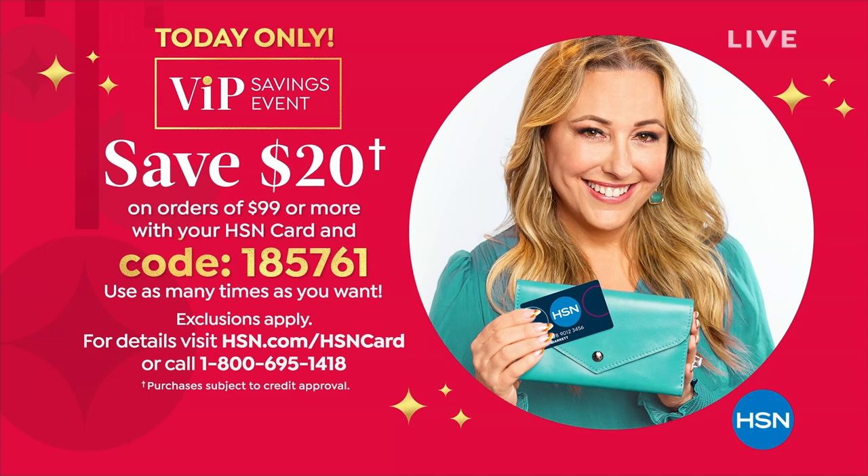VIP promo: if you put any purchases on your HSN card today, put this promo code in as you're checking out. If you get to $99 or more on any purchase — whether a single purchase or multiple items — you'll see $20 disappear off the top of that total. And it's not one time only per HSN card holder; it's as many times as you can take advantage. The coupon code is 185761.